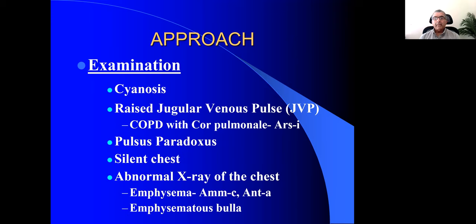Feel the pulse — check for pulsus paradoxus. Listen to the chest. If you can hear the wheeze, it's clear the patient has bronchial asthma. But sometimes the patient is trying his best to breathe, making an effort, yet the chest is silent — no sounds at all. This is very ominous: it means the person is in severe bronchospasms so no air can enter or exit the lungs. This is an emergency — treat as quickly as possible with homeopathic emergency remedies.